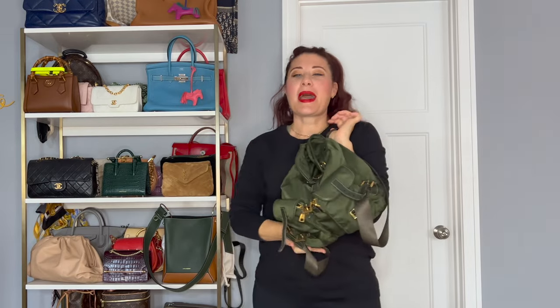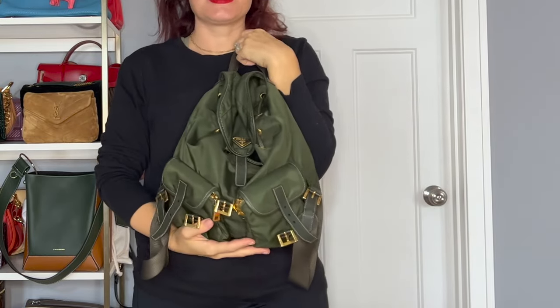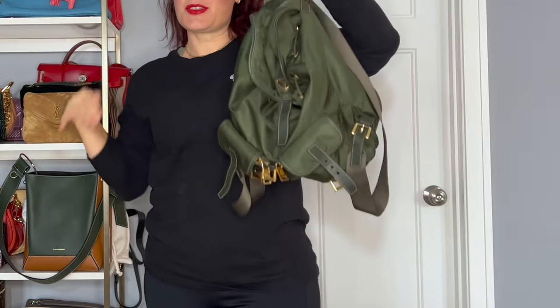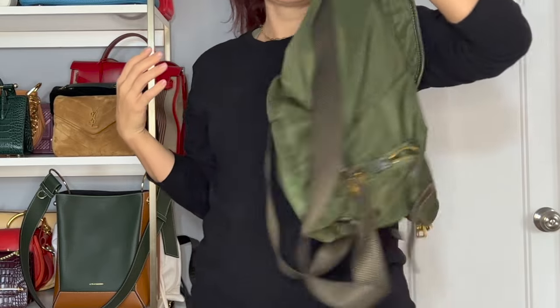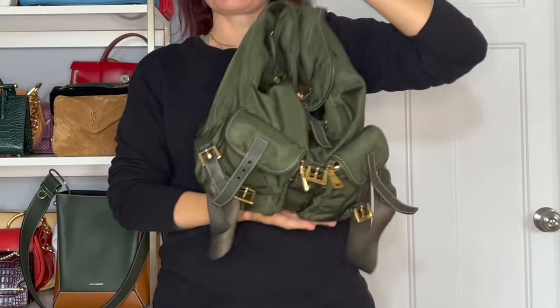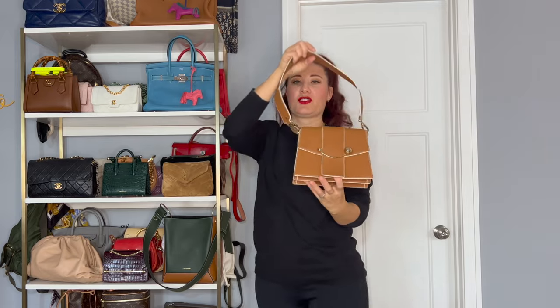Next we have my Prada backpack. I love using this for work, for travel, basically anything. This isn't one of the brand new ones — I got this one for just around $600 on Vestiaire Collective. I definitely recommend them vintage. There are a few bags that are hard to find vintage, but if you're just looking for a nice backpack that has the vibes of what's happening now, I definitely recommend going for a vintage Prada backpack.